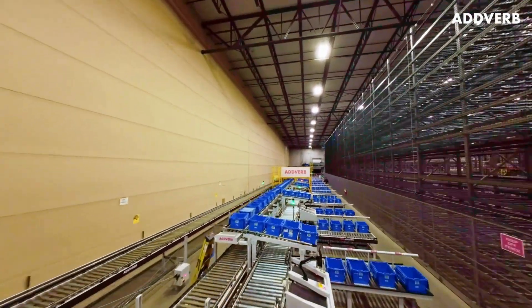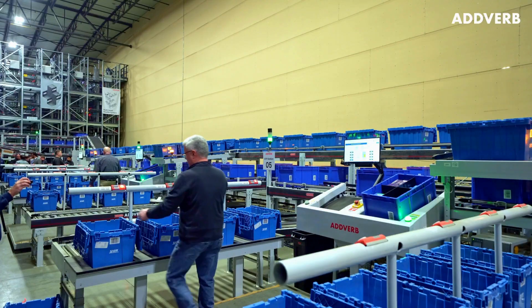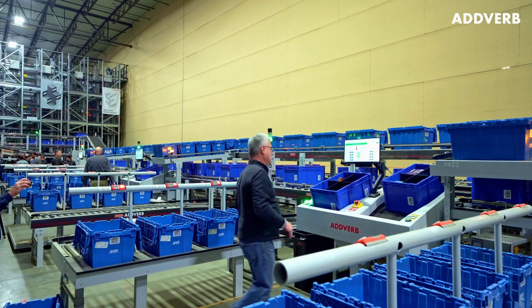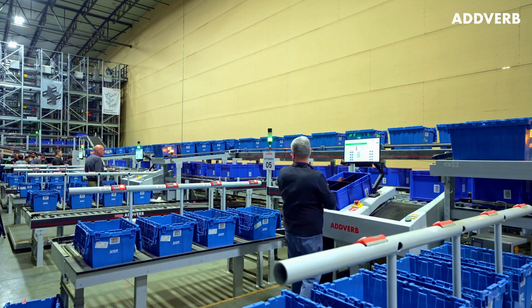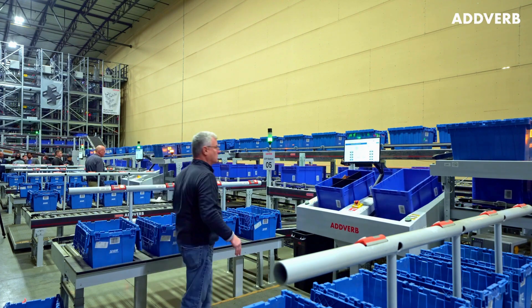S. Abraham & Sons needed a robust automation system capable of shipping 70,000 units of more than 5,000 SKUs per day across 350 routes to more than 2,000 C-stores across the Midwest. So that's what Adverb designed for them.